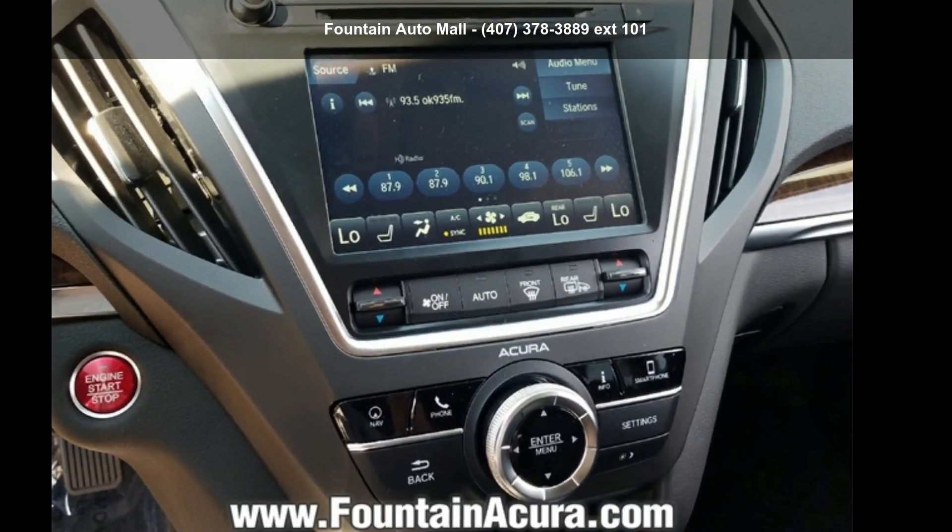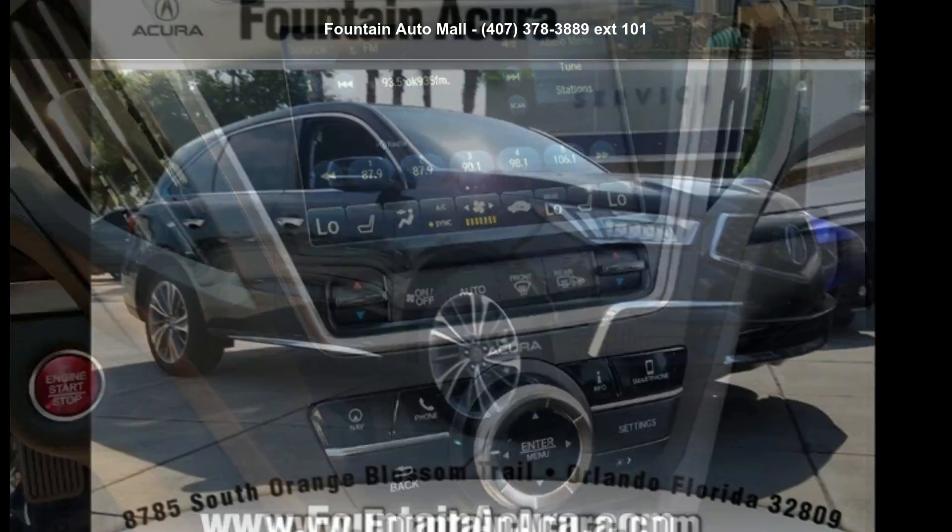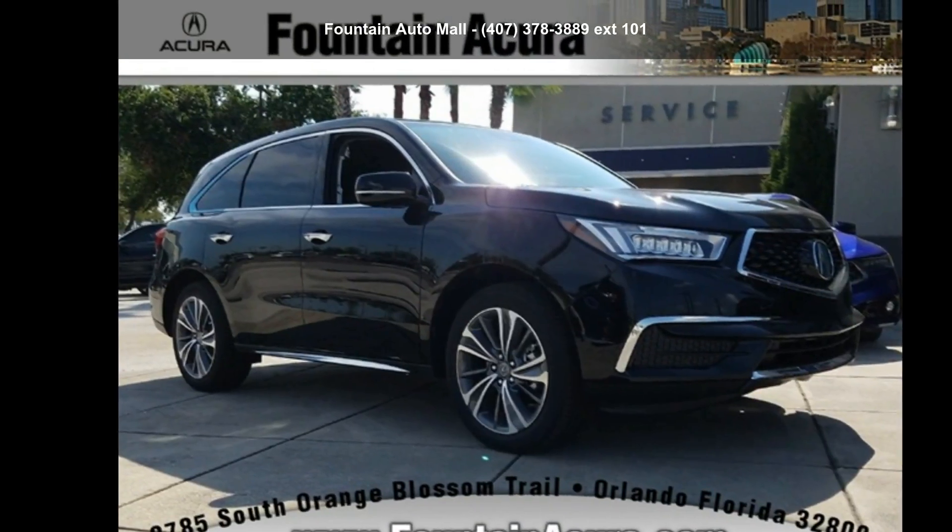Check out this Acura 2018 MDX 3.5L. If you are looking for a first class ride, you have found it.